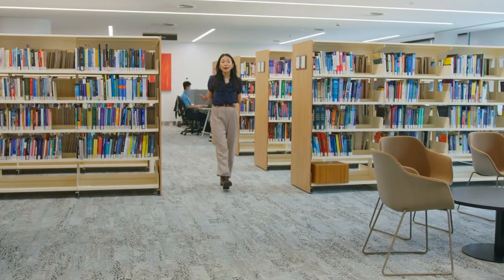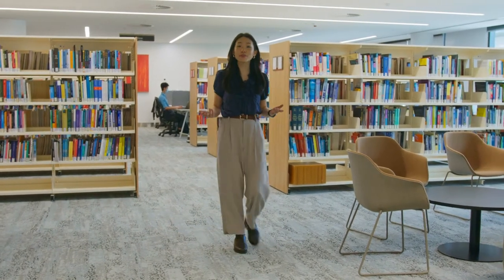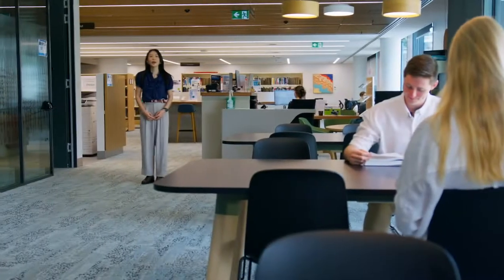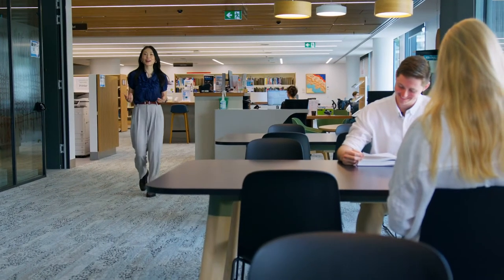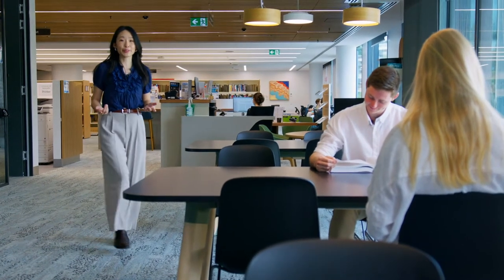Here in the library, we have all the medical, nursing and health resources you need, with plenty of group and individual study spaces. Be sure to make the most of our collaborative spaces — they're a great place to meet new people and build your networks.